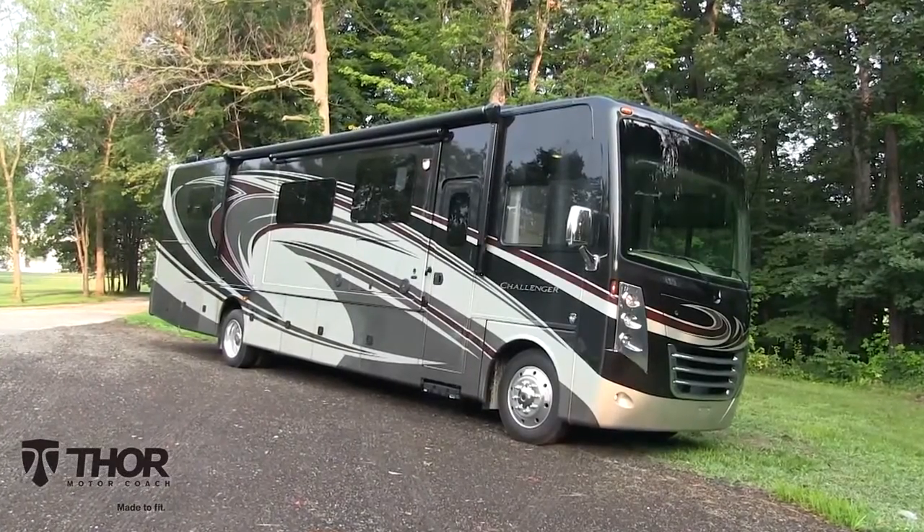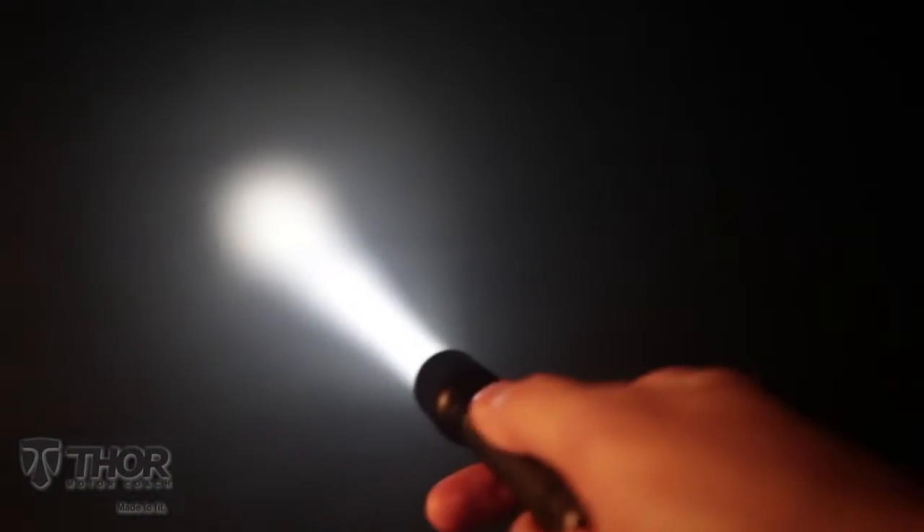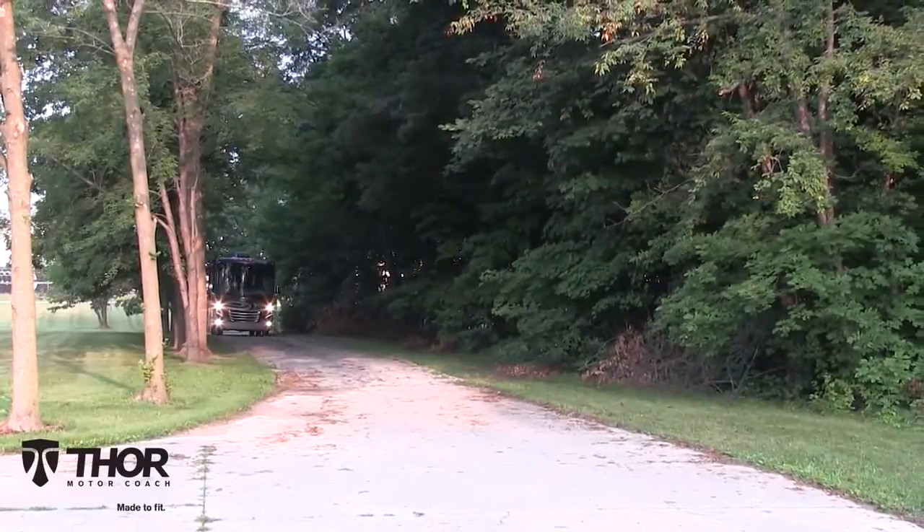Do you always seem to be camping on uneven ground? Trying to avoid those pesky trees? Or struggle to find the light switch in the dark? Well, the future is here.